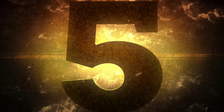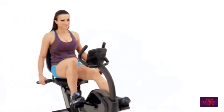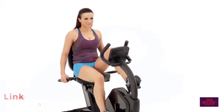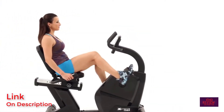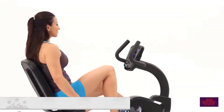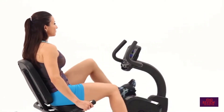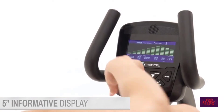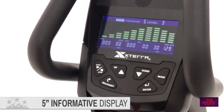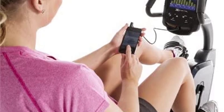Number five: Xterra SB2.5R. The Xterra SB2.5R targets new users who need a smooth ride with lighter resistance levels across the range. While this bike offers a 22-pound flywheel, the 24 levels of resistance make it easy for beginners to start light and work their way up as they progress.